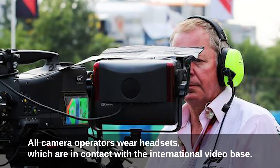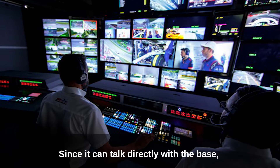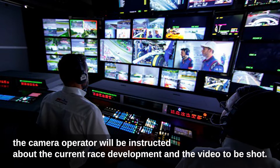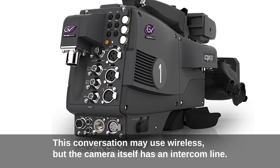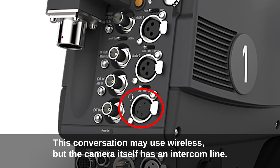All camera operators wear headsets, which keep them in contact with the international video base. Since they can talk directly with the base, the camera operator will be instructed about the current race development and the video to be shot. This conversation may use wireless, but the camera itself also has an intercom line.